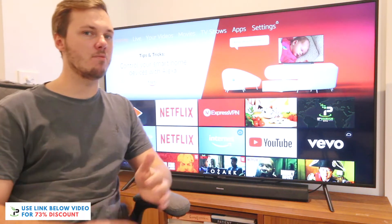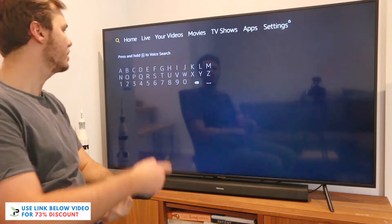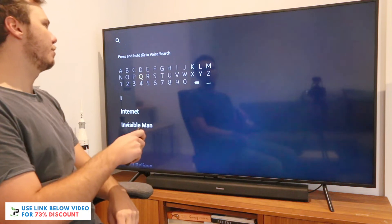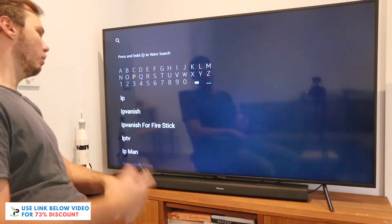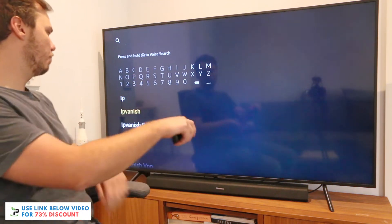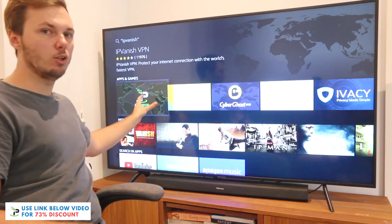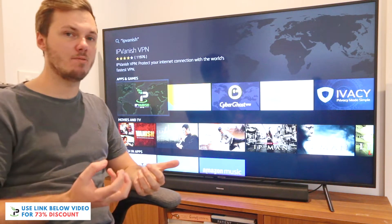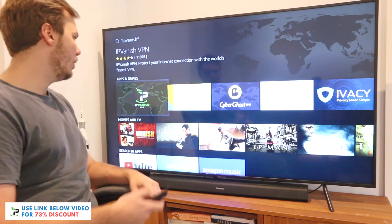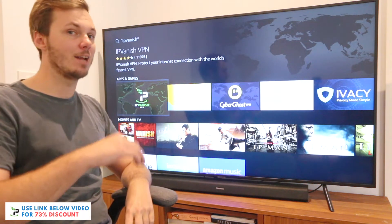To download IPVanish, you just want to navigate to the top menu and go over to the left-hand side where you can search for apps. I'll search for IPVanish — I only have to put in the first couple of letters and it comes up as a recommended app. I'll navigate down to it and click on that. If you don't already have it installed, you just want to go ahead and click on the circular button to download and install it onto your device, which will only take a couple of moments.